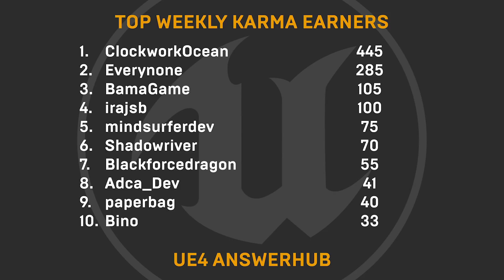As always, we'd like to give a big shout-out to our top weekly karma earners: ClockworkOcean, EveryNone, BamaGame, AiraJSB, MindSurferDev, ShadowRiver, BlackForceDragon, ADCADev, PaperBag, and Beano. Thanks for supporting other UE devs on AnswerHub.